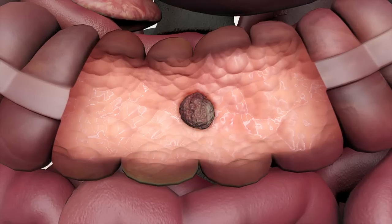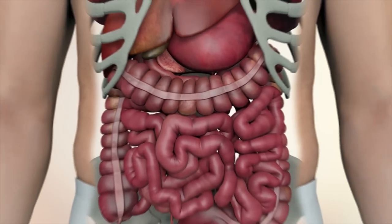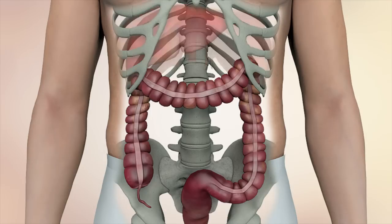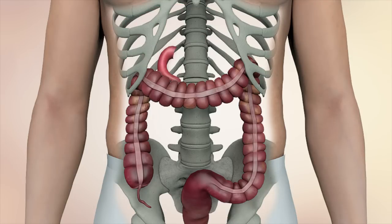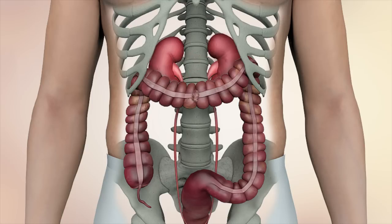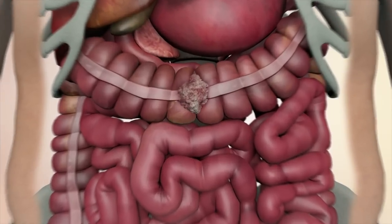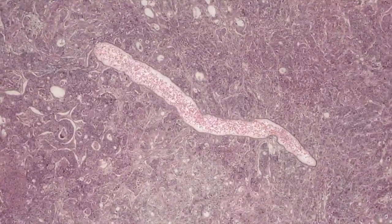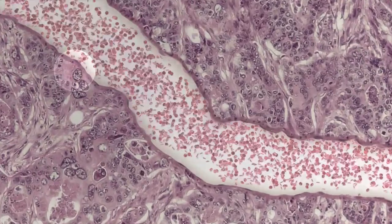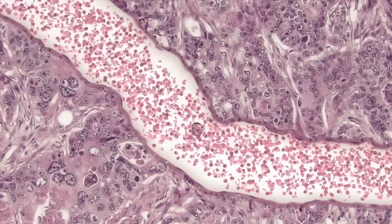Even though a great number of cancer cases remain localized in the large intestine or rectum, some tumors may grow directly into the abdominal wall, diaphragm, liver, stomach, duodenum, small intestine, pancreas, kidney, or spleen. The cancer cells may liberate from the tumor and be transported via the bloodstream to other parts of the body.